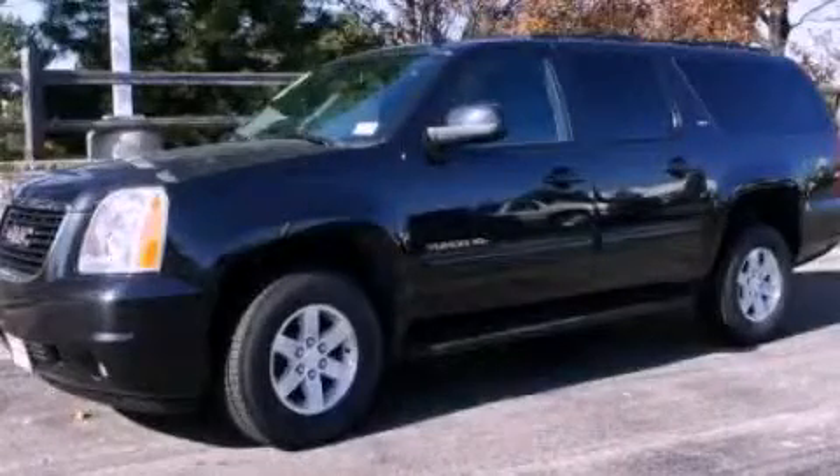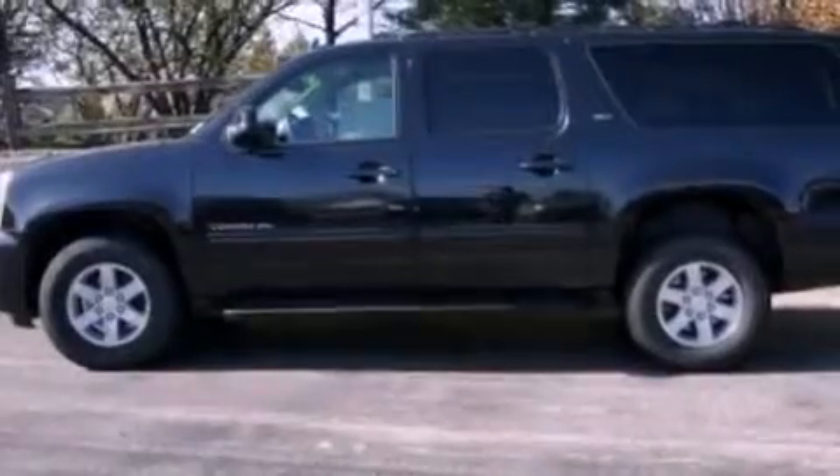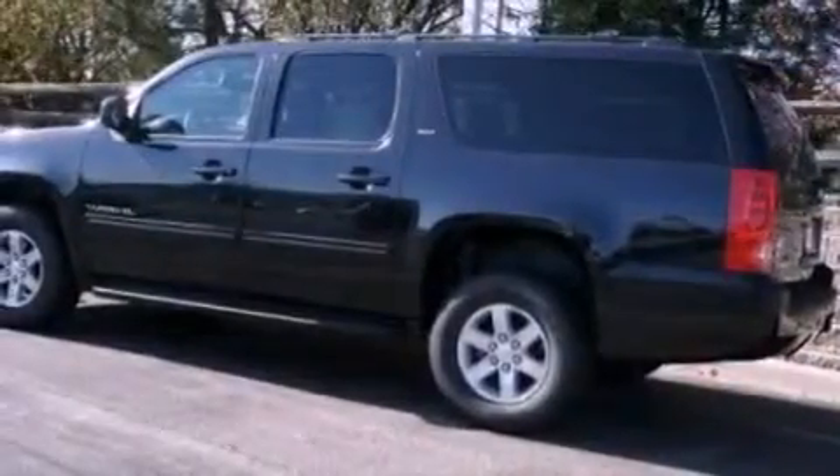This is a 2012 GMC Yukon, a vehicle with safety, comfort, and space. It features an eight-cylinder engine and an automatic transmission.